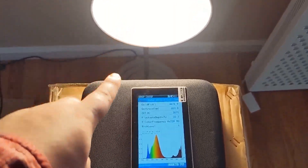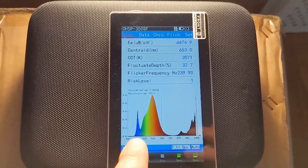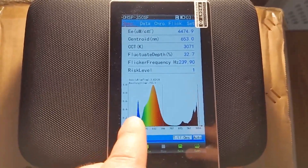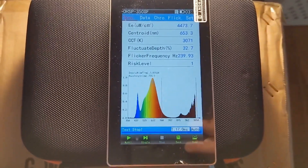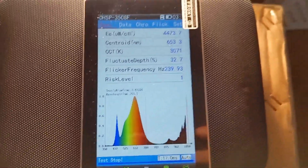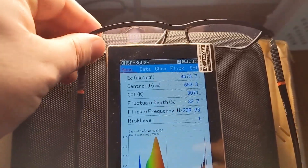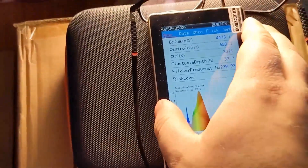We've got a high-powered LED light set up here, and we've got the Hopo color spectrometer. What we're going to do is watch very carefully the peak of blue light that comes from the LED. I'll refresh the measurement — you can see we've got a pretty strong peak of blue light. Now we're going to put the glasses in front of the sensor and retake the test.